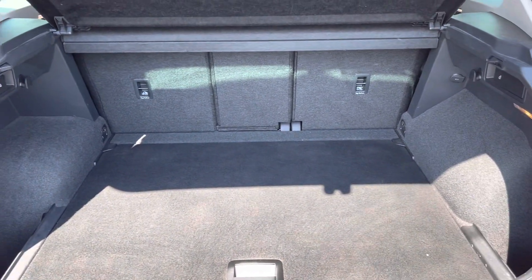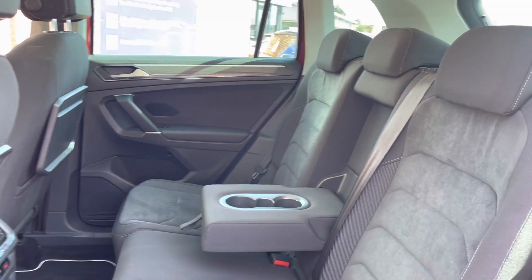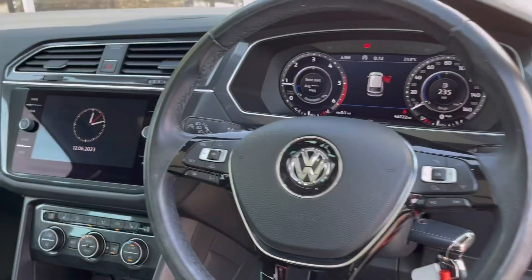You do also have a very spacious boot, enough space for multiple suitcases and all your weekly shopping. The rear seats do come with a full cloth upholstery finish, with a handy armrest in the centre with integrated cup holders.